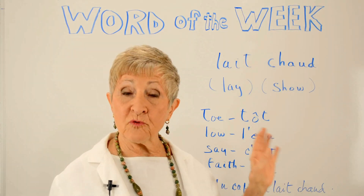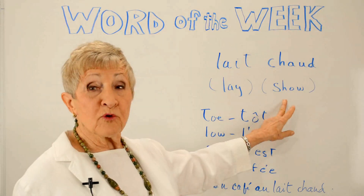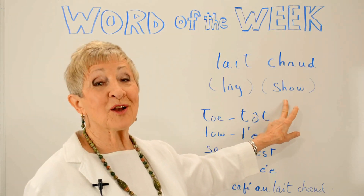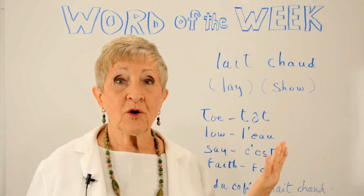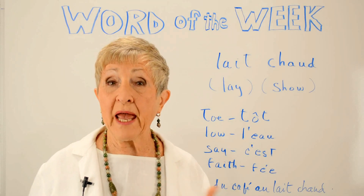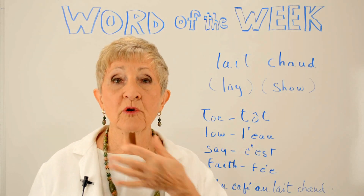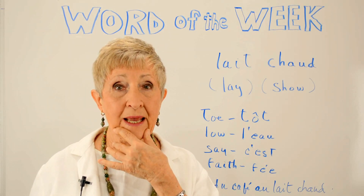We're going to contrast these two French words with two English words, les and show, that you might think sound pretty much the same, but let's take a look. If you look in your mirror as you say le, or say any other word like that — pay, day, say, may — you'll notice that your jaw is moving between the vowel sound a and e.